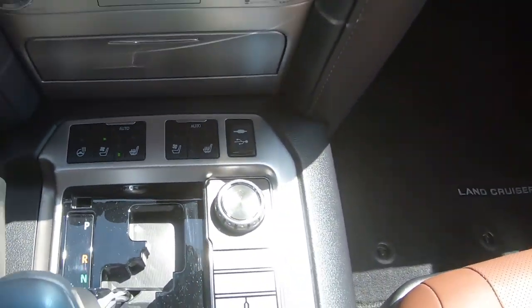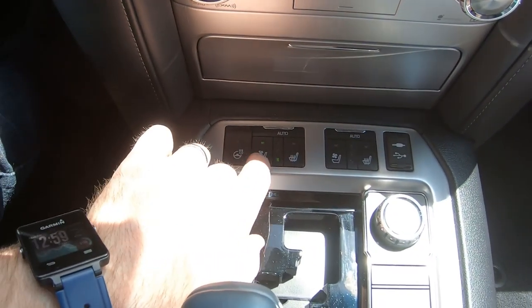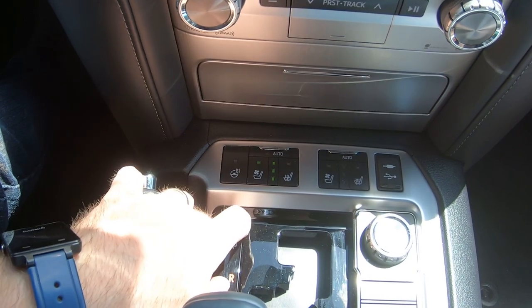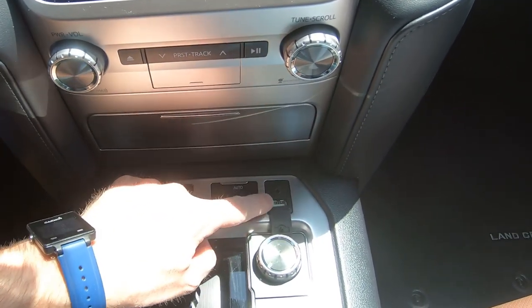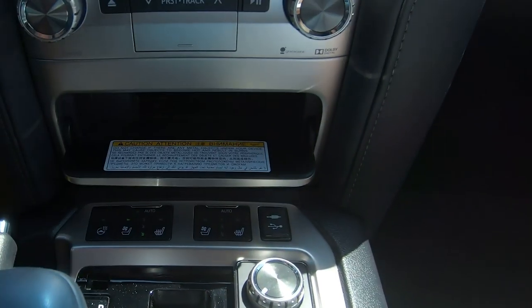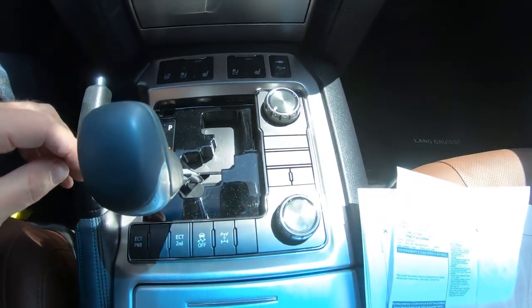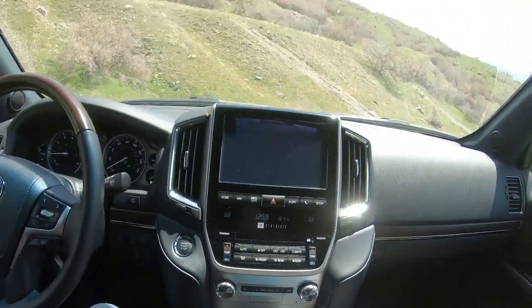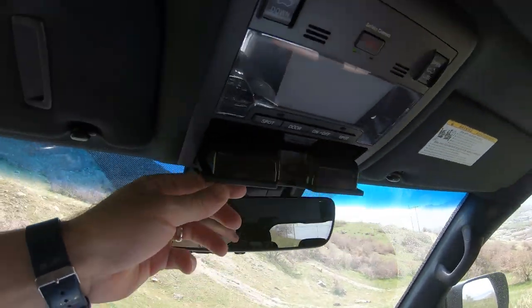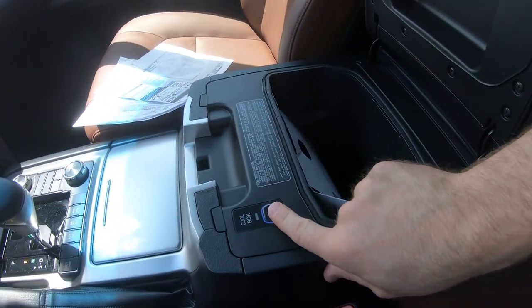The Land Cruiser comes standard with all this stuff. Besides those two options we mentioned, you have heated and cooled seats — hit it once and it flips to auto. You also get a heated steering wheel, that applies to the passenger side as well, auxiliary input, USB, a wireless phone charger with a 12-volt outlet, a sunroof, and cup holders. My sunglasses don't quite fit in the overhead compartment, same as many other vehicles.